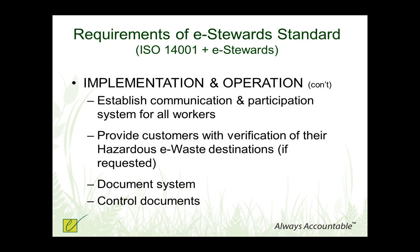Communication is a very important piece. In this new version of the standard, we've really added a great deal in terms of communication with workers — they deserve to know about potential exposures and to participate in improving systems to protect them. We also require a level of transparency regarding the hazardous e-waste, so that if you become an e-Stewards recycler, you need to be transparent with your customers. It can be on a contractual basis, but you need to share with your customers where their hazardous materials — such as CRT devices — are ending up for final disposition. You need to document and control your documents.